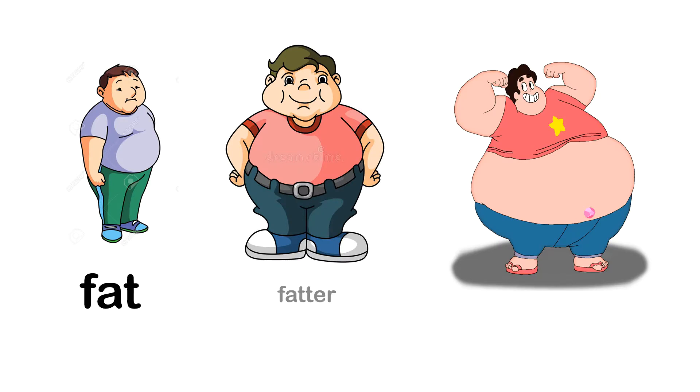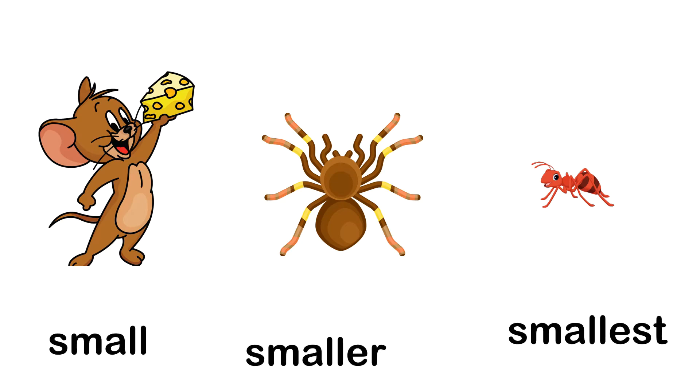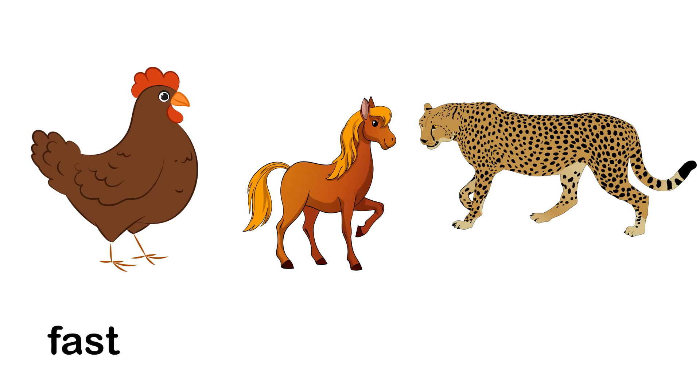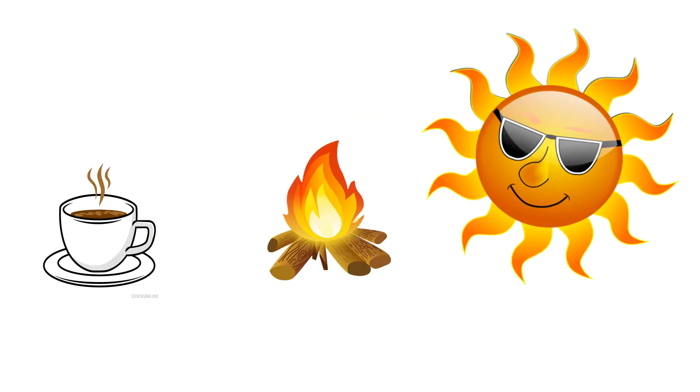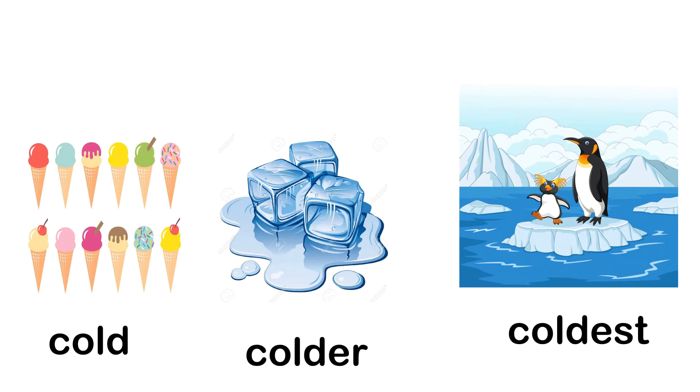Fat, fatter, fattest. Small, smaller, smallest. Fast, faster, fastest. Hot, hotter, hottest. Cold, colder, coldest.